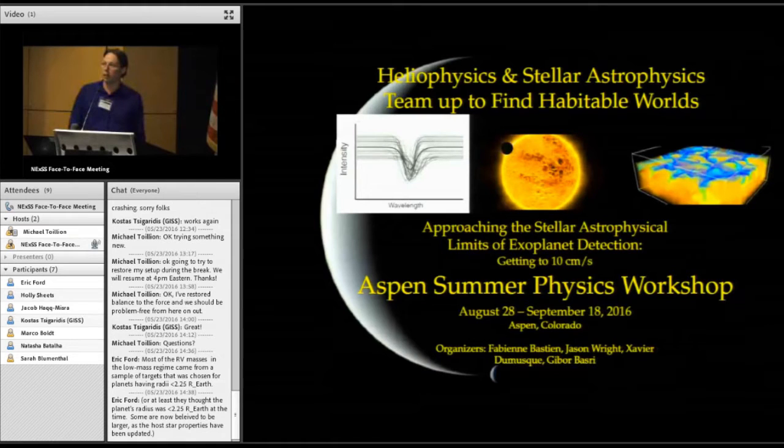I'm the project scientist for NEID, which is the new NASA-NSF precise Doppler spectrograph going on the WIYN telescope. The idea is that we should be able to detect planets that have radial velocity amplitudes of around 10 centimeters a second. We think we have the instrumental and probably the statistical tools we need to measure radial velocities of stars down to that level. The question is whether the stars will behave.